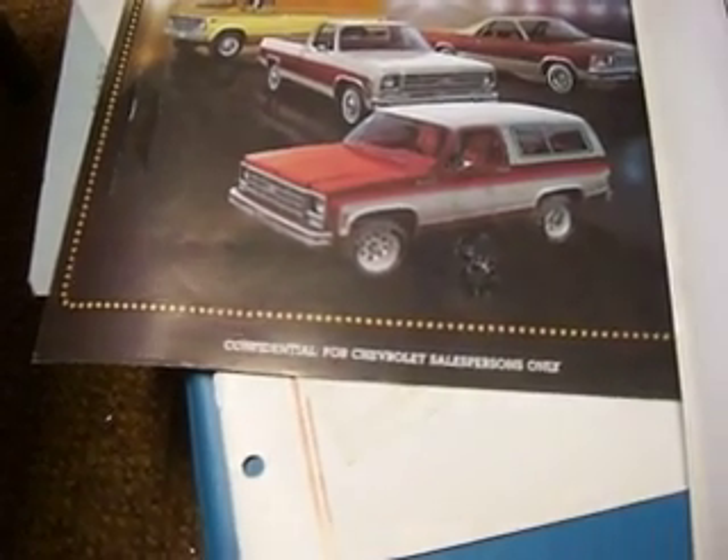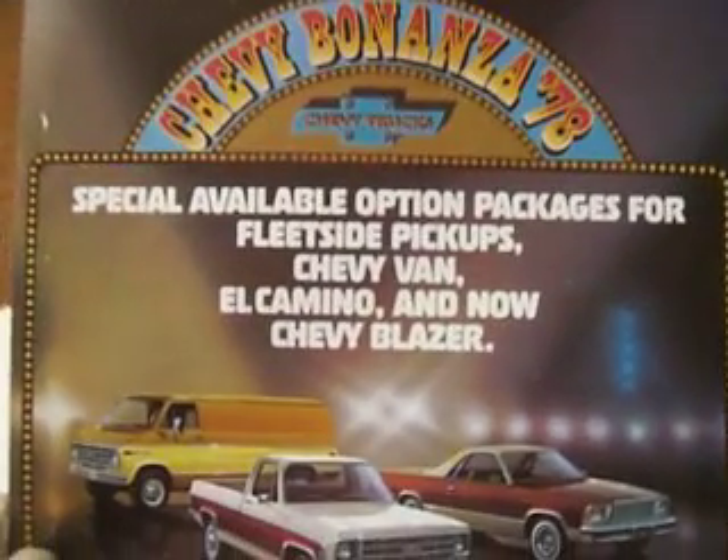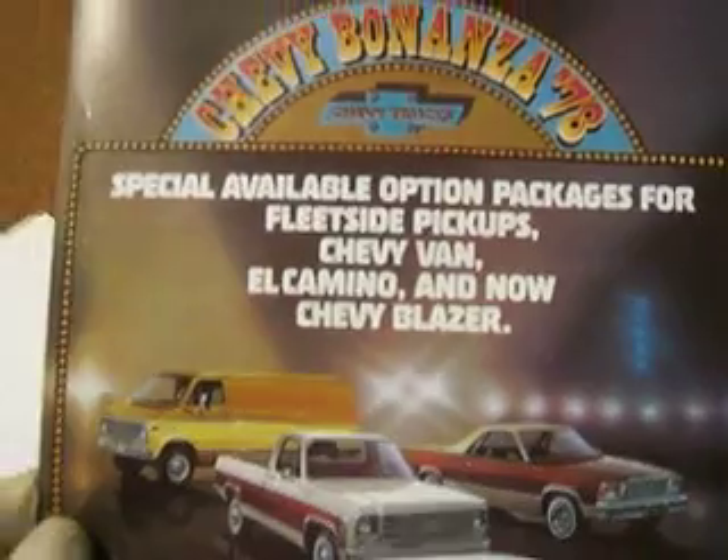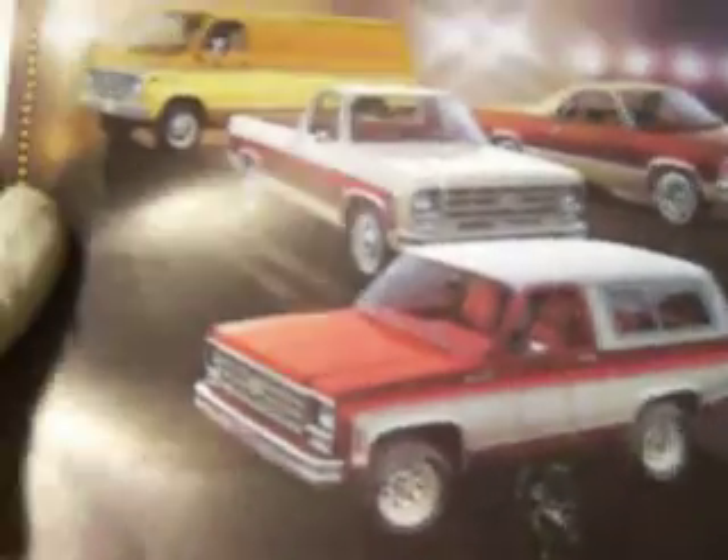Confidential for Chevrolet salespersons only — Chevy Bonanza 1978. Special available option packages for fleet-side pickups, Chevy Van, El Camino, and now Chevy Blazer. Chevrolet!